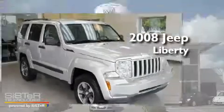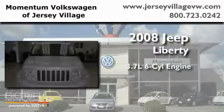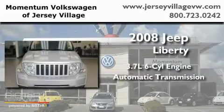This is a 2008 Jeep Liberty. It has a 3.7-liter six-cylinder engine and an automatic transmission.